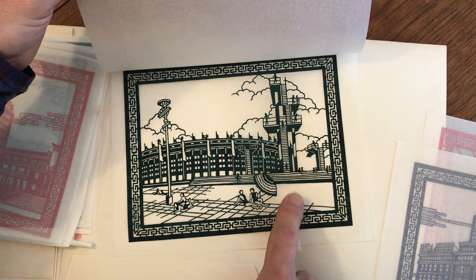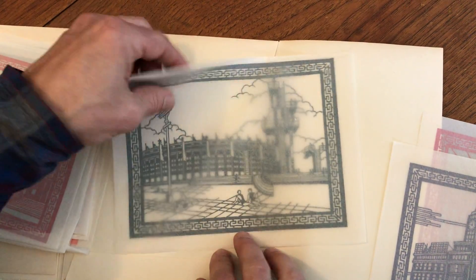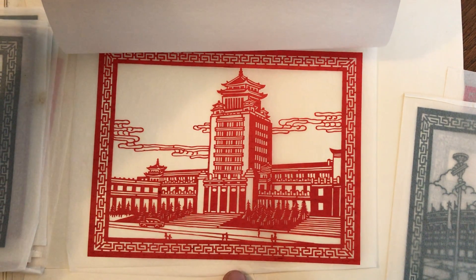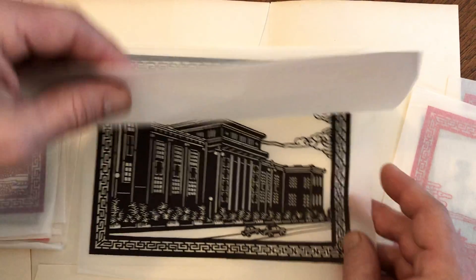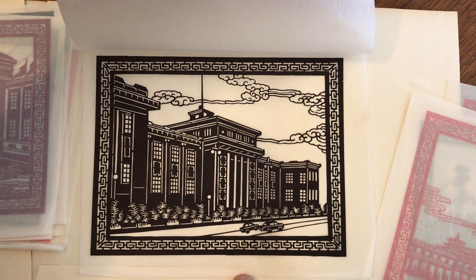Swimming pool scene here with a diving area, some kind of a big Olympic stadium there — look at that. That's just wonderful.